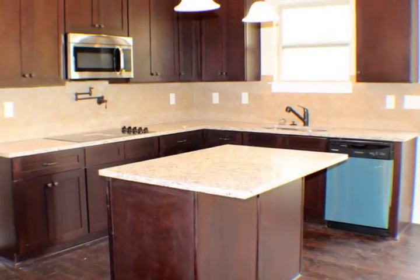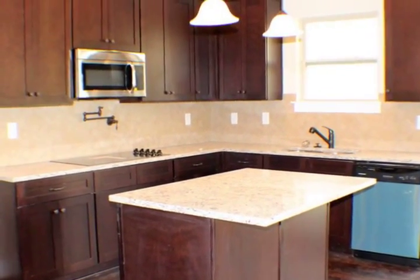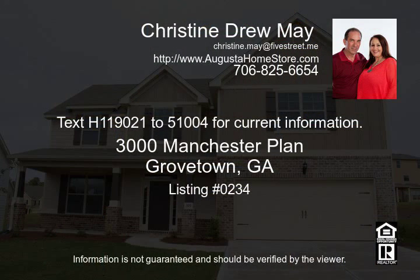Pricing, features, and availability are subject to change without notice. House square footage is approximate. Some photos shown are of previously built homes and exteriors on homes under construction are not exactly the same. All information deemed accurate but not guaranteed; buyer is responsible for verifying all information.